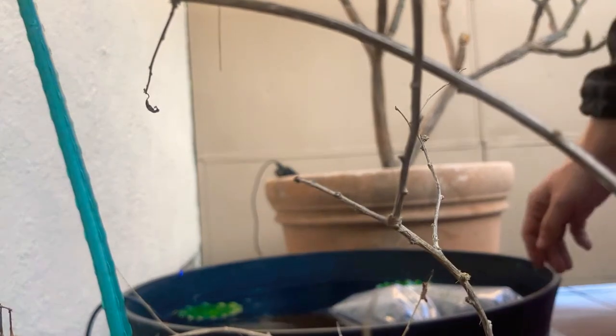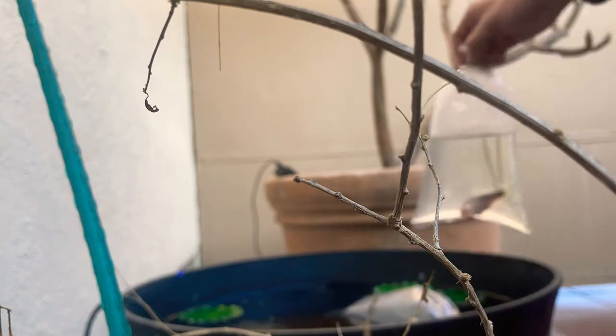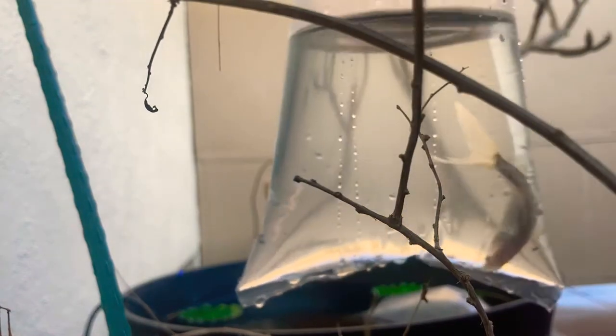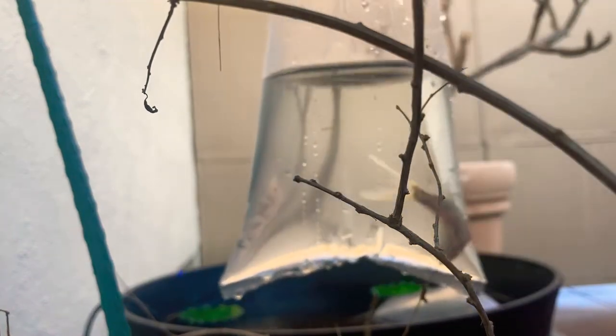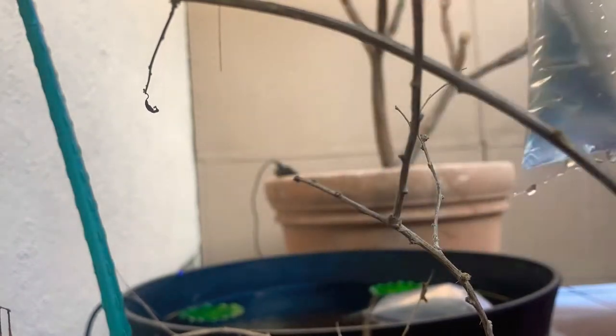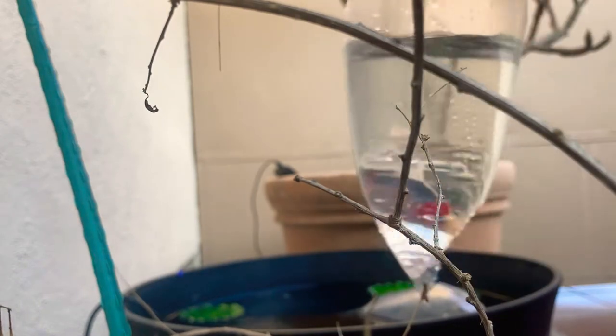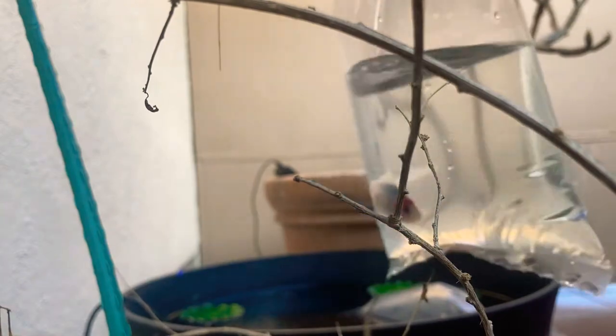Let's see if that will work. So we've got the Shabunkin Goldfish right here. Let's get it out of the bag. Hopefully you guys can see them.